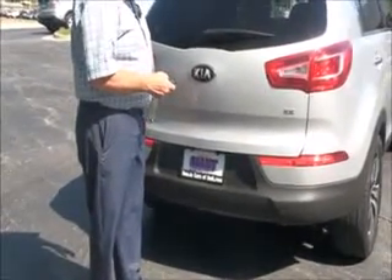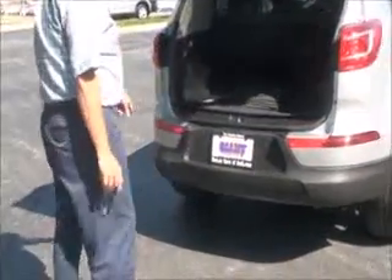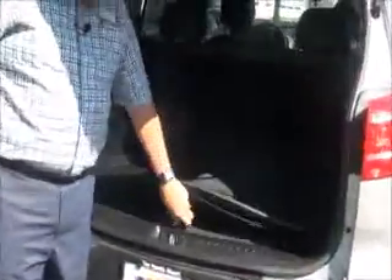Power rear hatch — maybe. Maybe not. Does have the parking sensors in the back. The mats are all here. Has a nice cargo tray. Cargo mat. Storage — I'm guessing spare tire underneath. 60/40 fold down seats if you need the additional space.